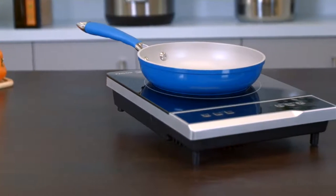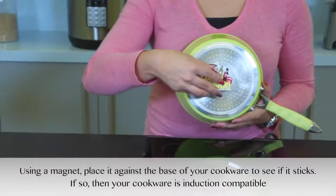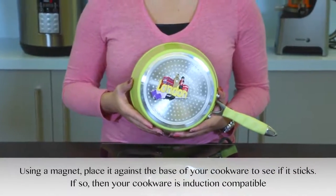Make sure the cookware you plan on using is induction compatible. Just take a refrigerator magnet and see if it sticks to the bottom of your cookware. If it does, it's compatible.